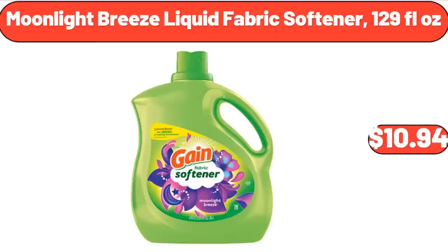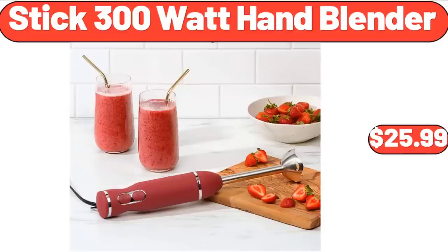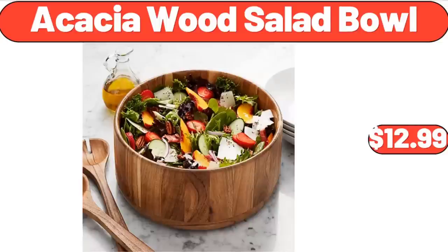Moonlight Breeze Liquid Fabric Softener, 129 Fluid Ounces, $10.94. Stick 300-Watt Hand Blender, $25.99. Acacia Wood Salad Bowl, $12.99.